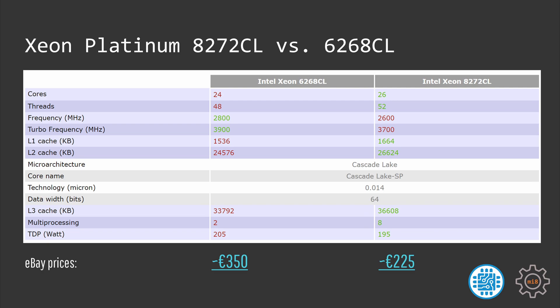In the past I have already looked at the 6268CL, and these two CPUs are very similar. In short, the 8272CL has two extra cores — 24 against 26 cores — and that also means that the 8272CL has slightly more L3 cache: 33.7 against 36.6 MB. The TDP package of the 8272CL is only 195W against 205W of the 6268CL, and that means the clock frequency is slightly lower: 2.6 to 3.7 GHz against 2.8 to 3.9 GHz with the 6268CL.